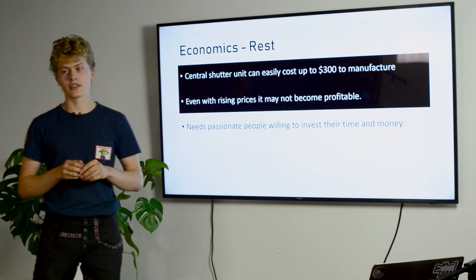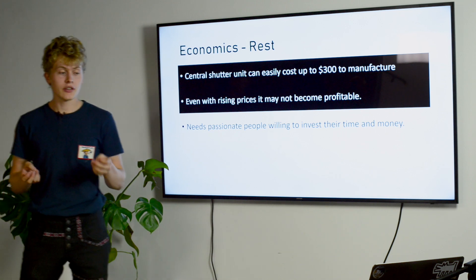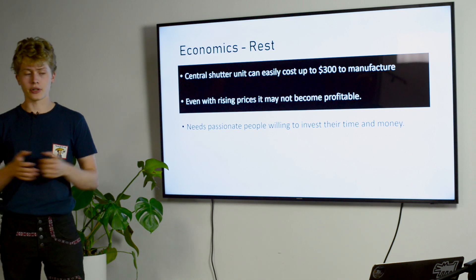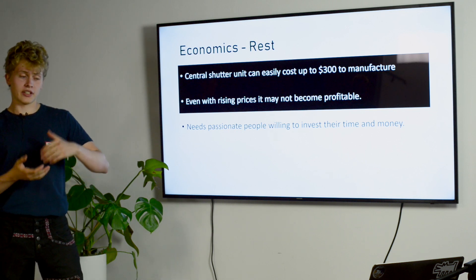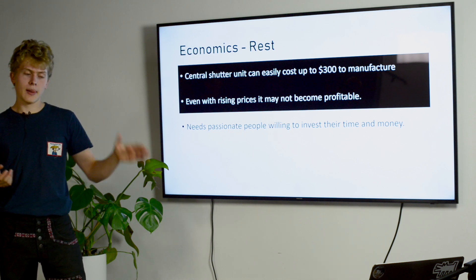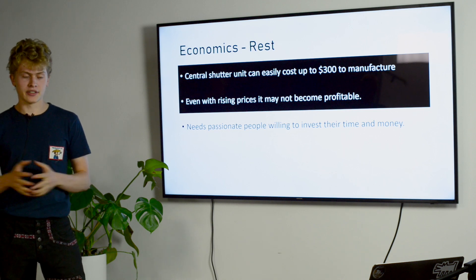This is really a call to action for the community. It will require passionate people willing to invest time and money to invent new solutions. For the larger format markets, building new cameras is difficult because it takes time — and by the time cameras start to dwindle and die, people might not be willing to pay a premium for new cameras and shutters, which makes the future difficult.